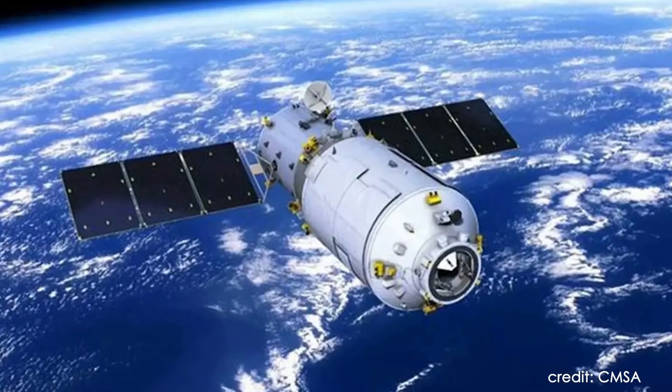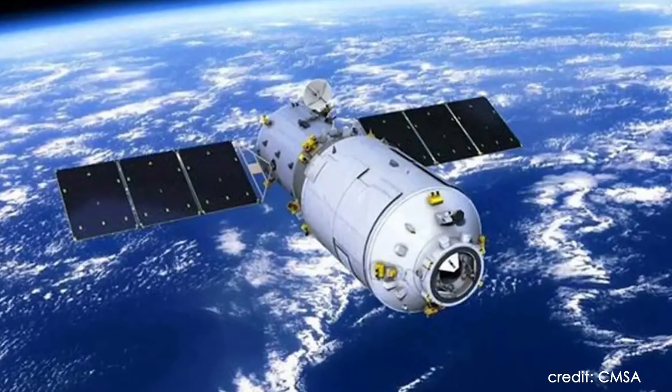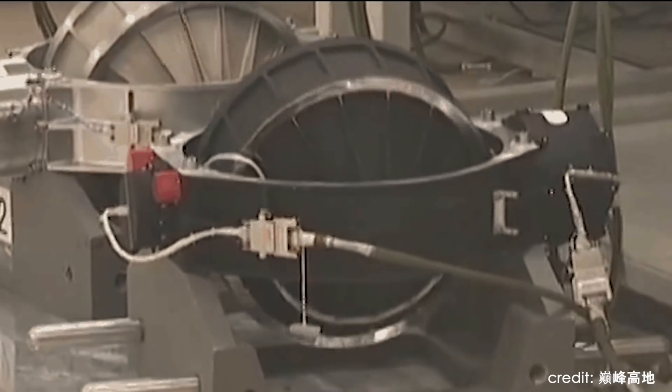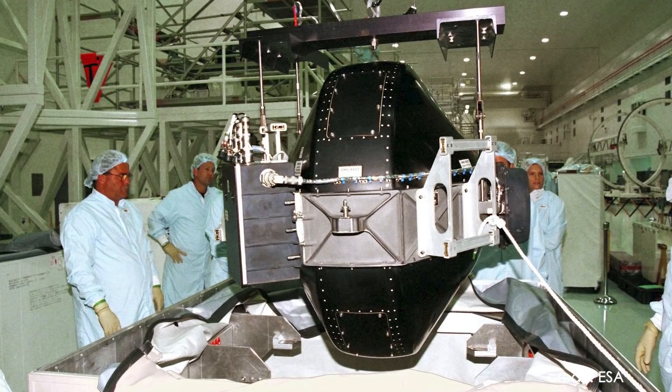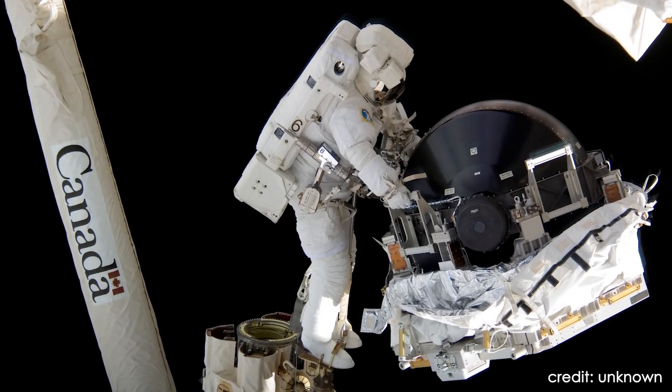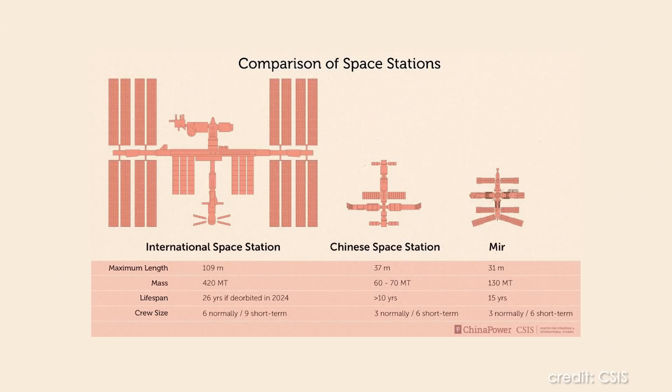CMGs are also able to output a very high amount of torque. China's first experimental space station, Tiangong-1, was equipped with six 200 Nm·s CMGs. While the exact value is not known for the Chinese space station, it is estimated that the CMGs on the Tianhe core module could be around 1000 Nm·s. This can be compared to the massive 4760 Nm·s CMGs used on the ISS — though the ISS is also larger and heavier by a factor of four or five.